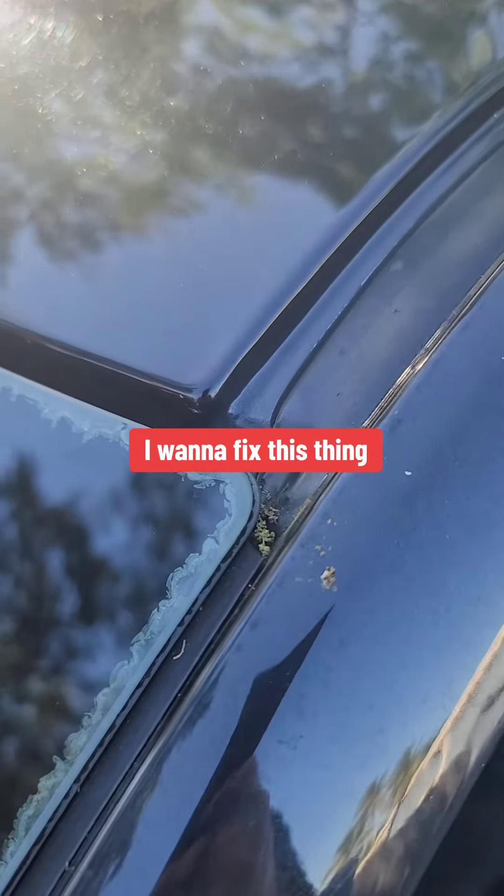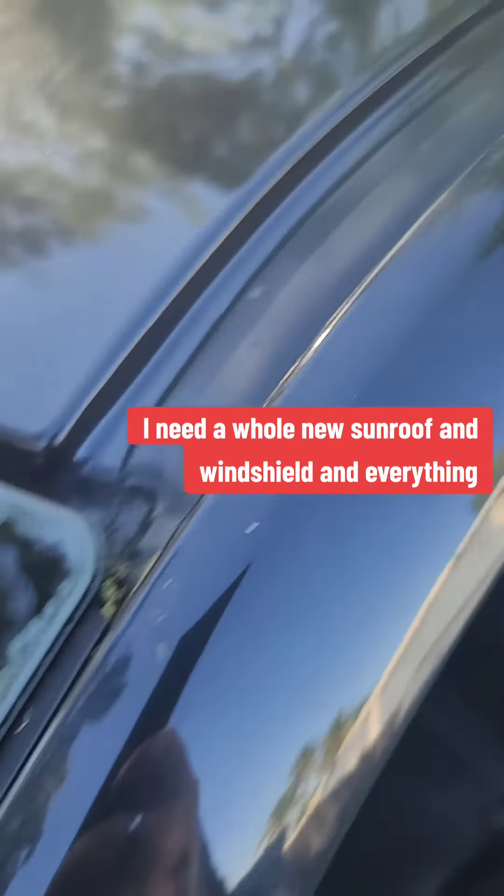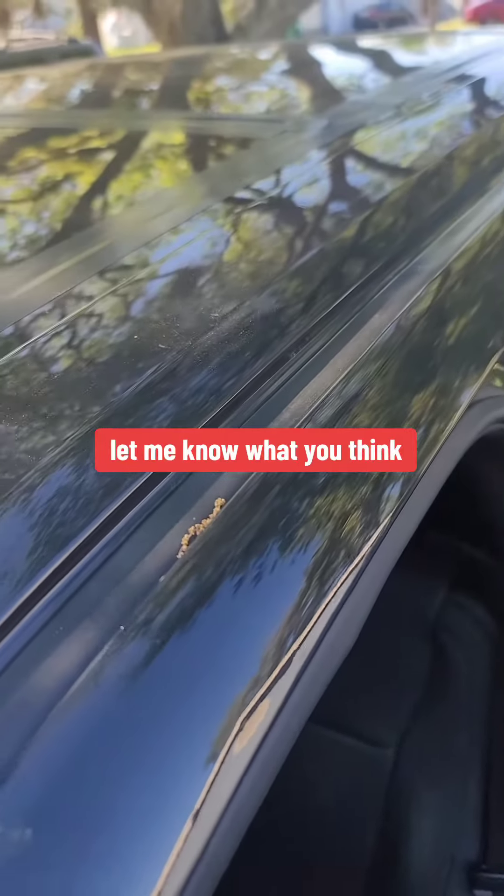I want to fix this thing, and if I take it to the dealer, of course they're going to say I need a whole new sunroof and windshield and everything, knowing the dealer. Let me know what you think.